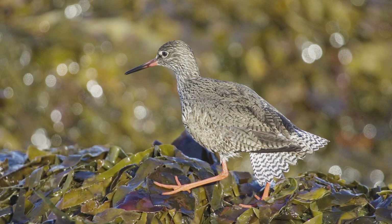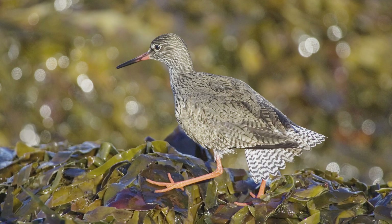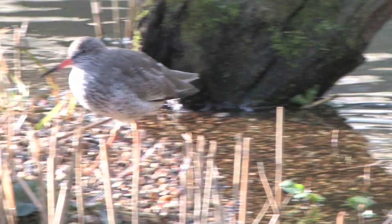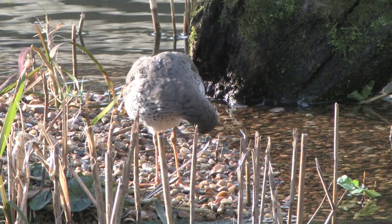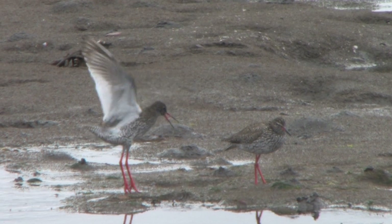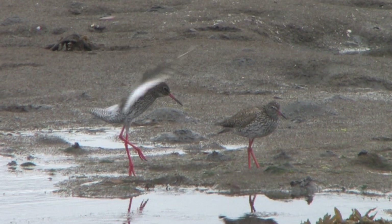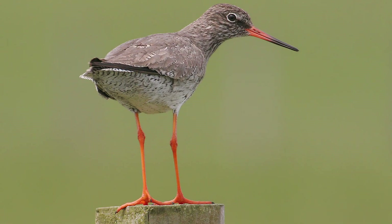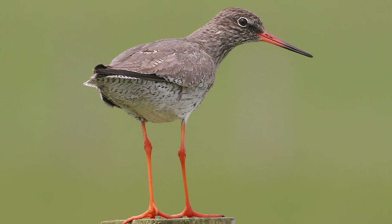About 40,000 pairs of redshank breed here, on salt marshes, freshwater marshes, wet meadows and moorland, although the numbers are declining. The breeding plumage consists of some back feathers displaying black patterning and more obvious black streaking on the breast. The birds habitually use fence posts as song posts.